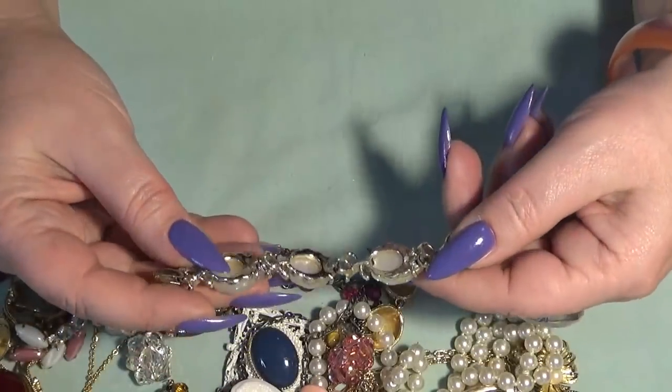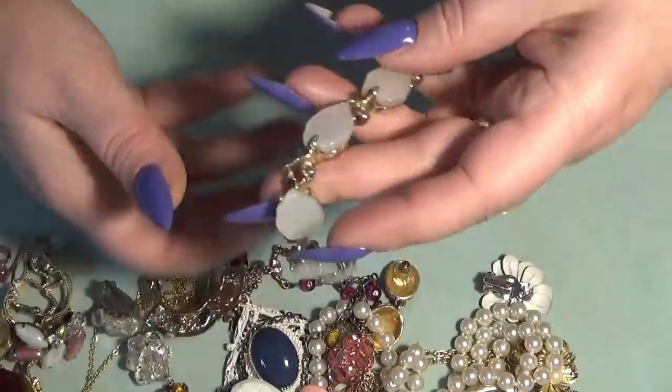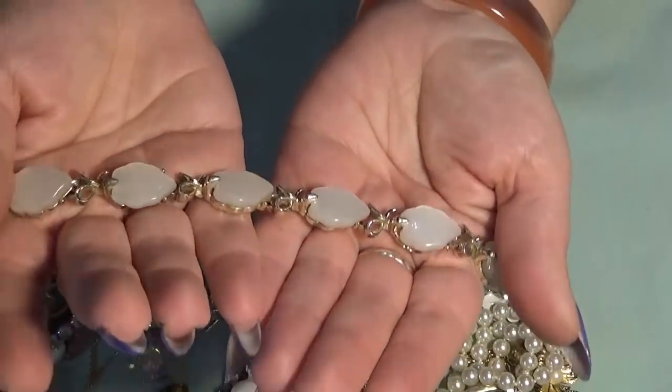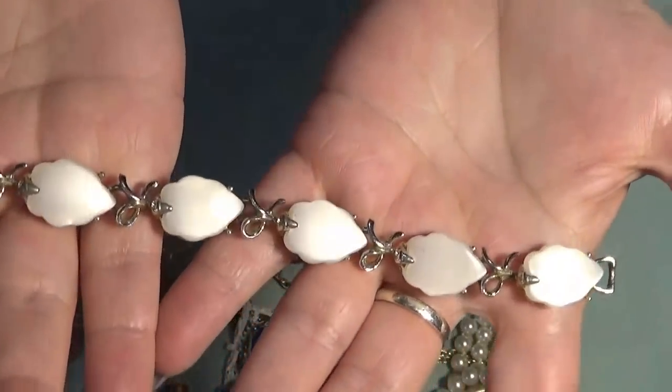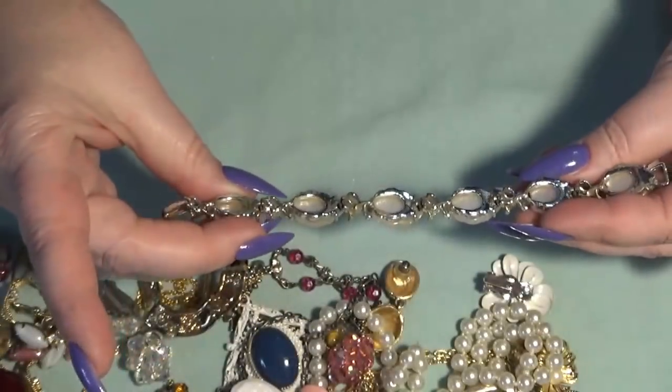The other bracelet — this one is kind of like a moonglow stone design with gold tone.